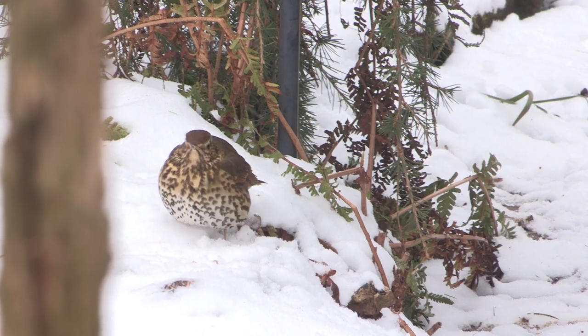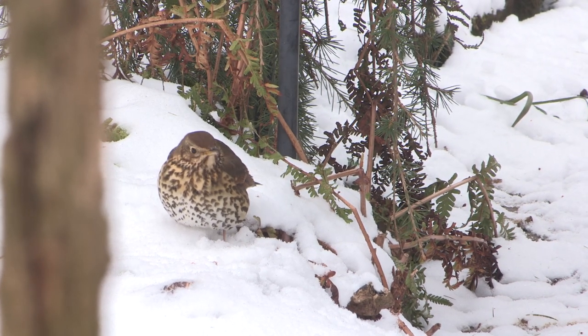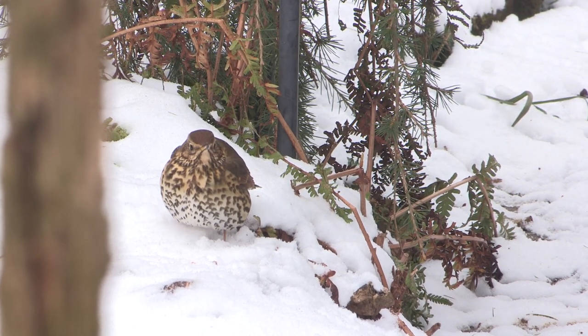The song thrush only has very faint light stripes above the eye. Its main distinctive feature is the dark arrow-shaped spots on its breast and flanks.